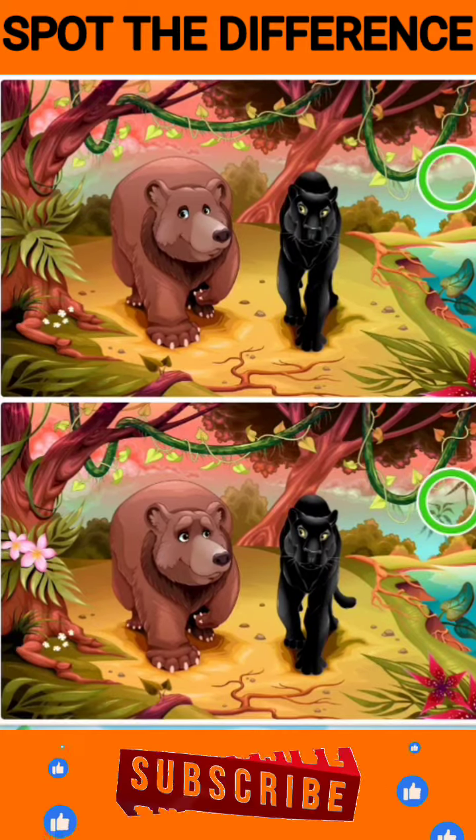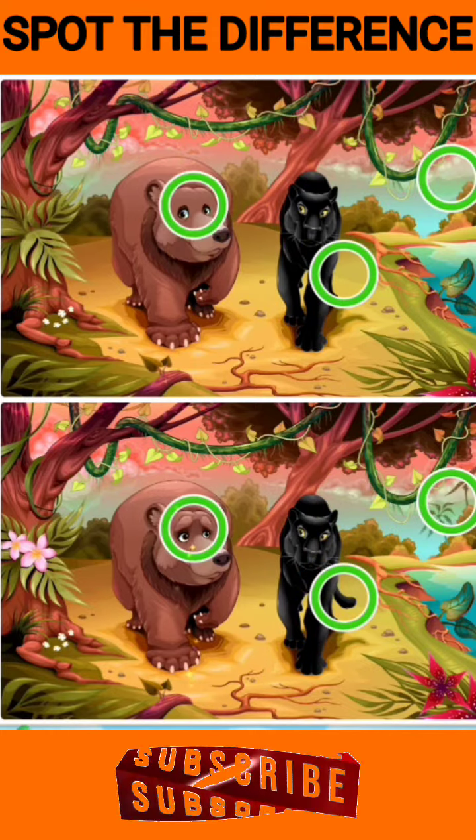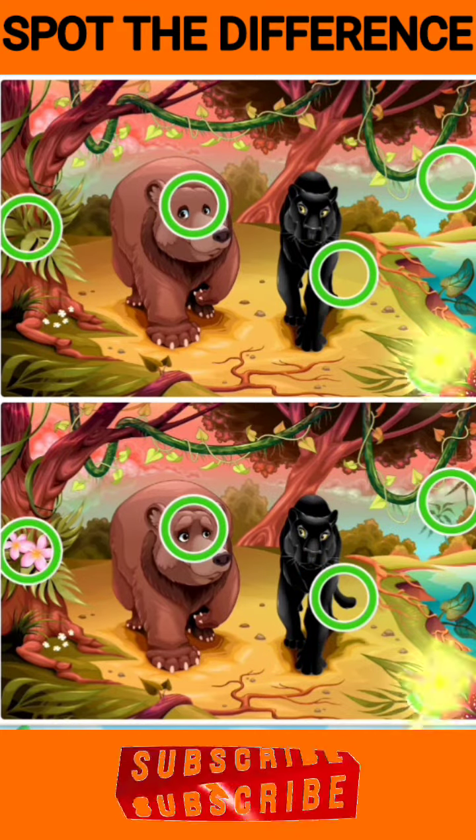Now the time is over. And here are the differences. Please check.